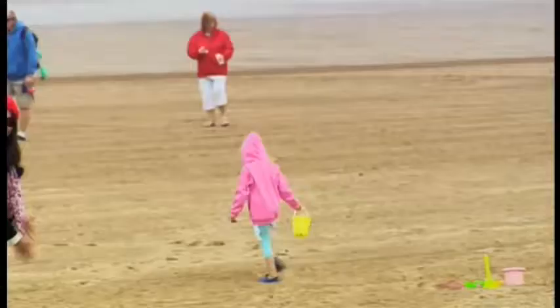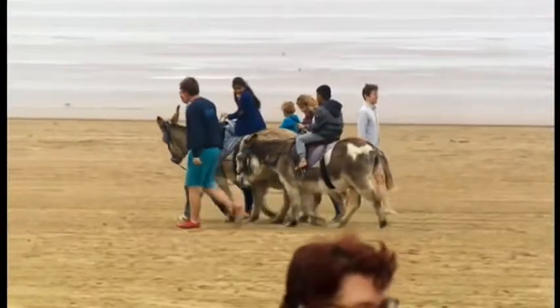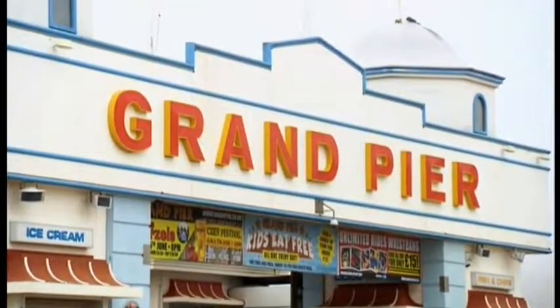When you think of the seaside, you immediately conjure up images of children playing in the sand, building sandcastles, sticks of rock, fish and chips, and riding on the donkey — there's one just back there — and of course, the pier. For me, the most iconic symbol of any British seaside town, and we all love to have a walk on the pier.